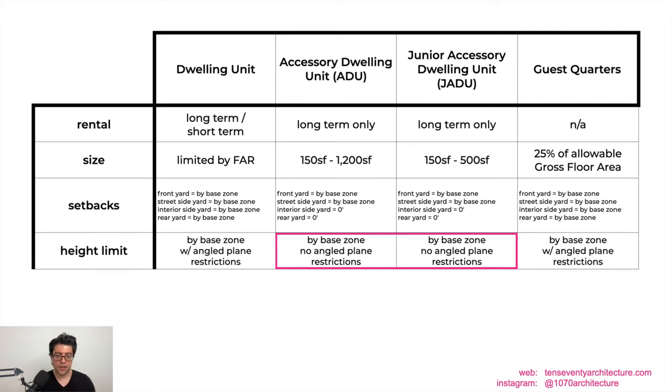For height limits, dwelling units are limited by the base zone — for example, 30 feet in the RS17 zone — and also have an angled plane restriction starting at 24 feet at the side yard setback. This encourages pitched roofs. However, when the building department created the new regulations, they treated the angled plane as a setback, so ADUs and JADUs do not have to respect the angled plane. This means your ADU can actually be taller closer to the side yard than your dwelling unit. Guest quarters have the same angled plane restriction as dwelling units.